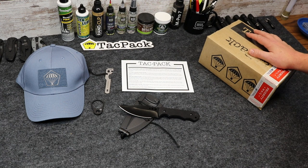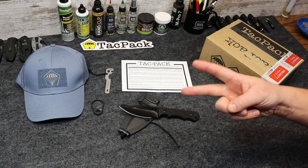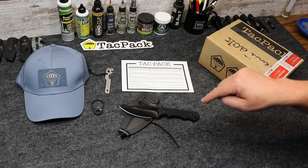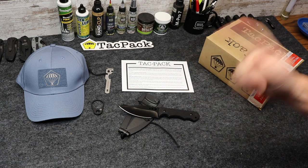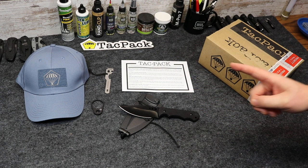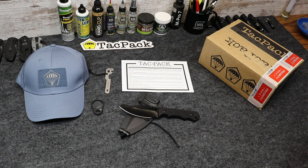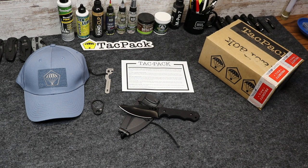All right, without further ado, let's go ahead and tell you what you need to do to win a TACPAC absolutely free. You need to do two things. First, you need to be subscribed to this channel. If you're already subscribed, thank you very much — you are halfway there. If you have not subscribed yet, scroll down and hit that subscribe button. While you're there, hit the little bell icon next to the subscribe button so you'll be plugged into the channel feed and won't miss out on any of the great giveaways or reviews we do.